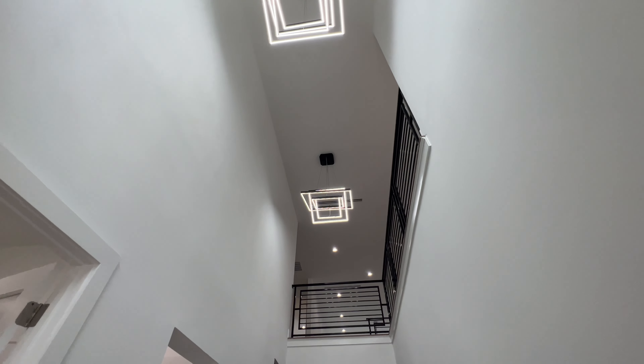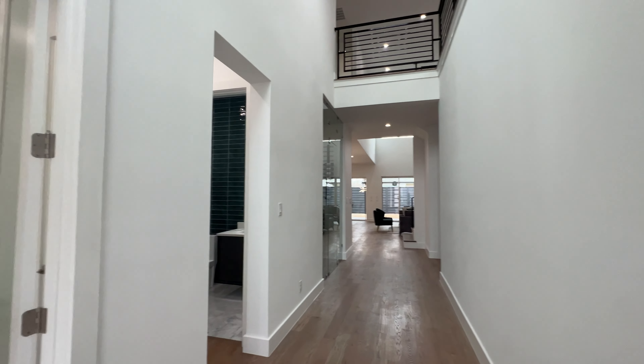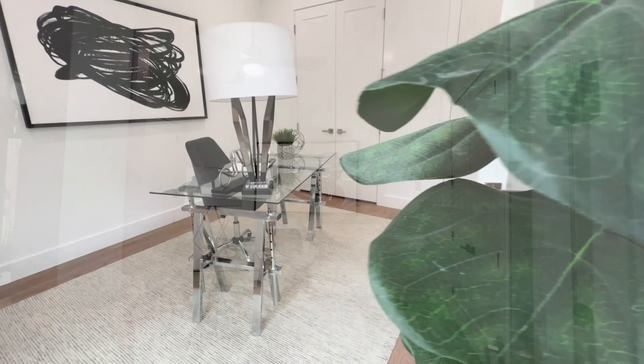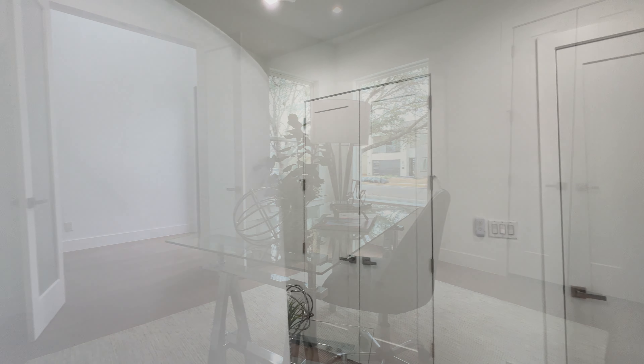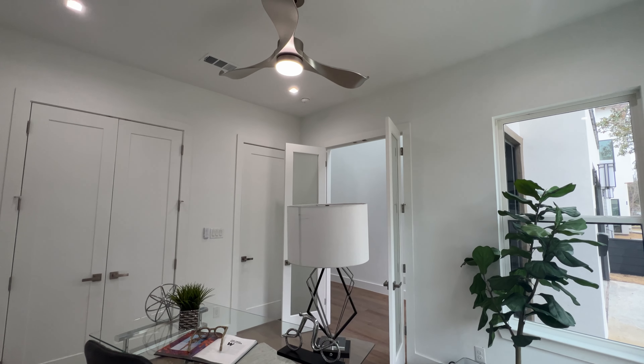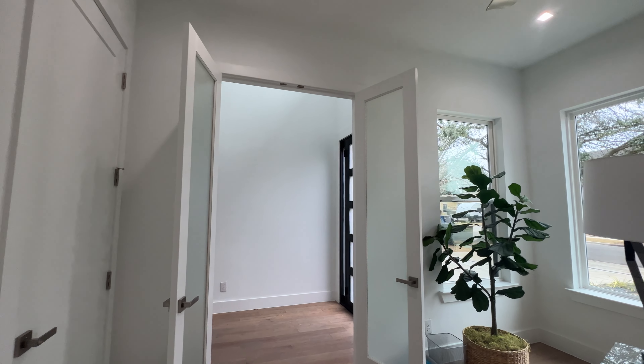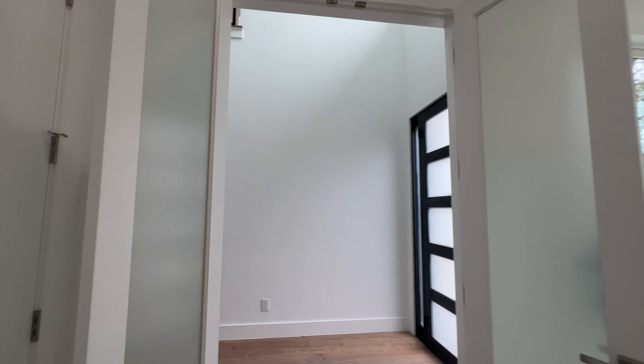We're being welcomed by these two beautiful light fixtures that are brightening up this hallway. To our left we got an office — it stays as an office but it's really a guest bedroom. You got a closet to your left and a closet to your right. Nice size space — if it was a bedroom you got a nice ceiling fan, glass doors right here in front of you. You can swap those out if you need to add more privacy.